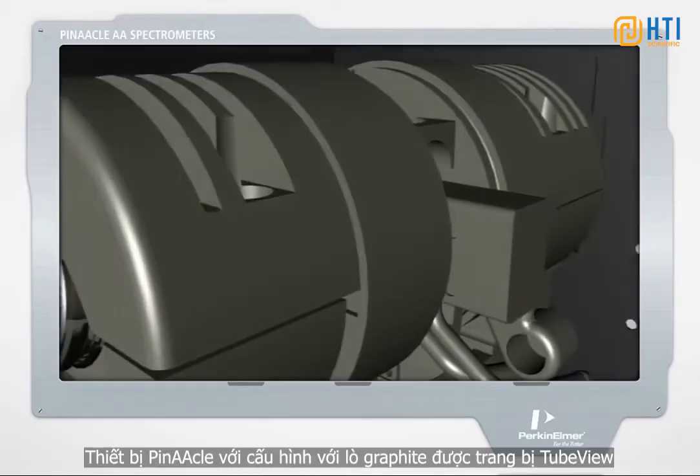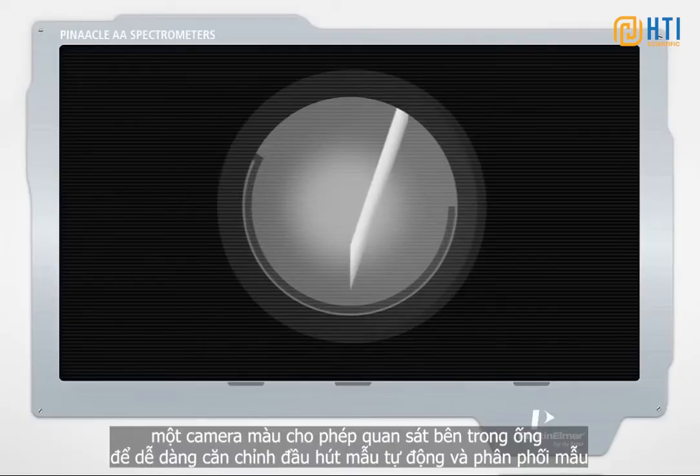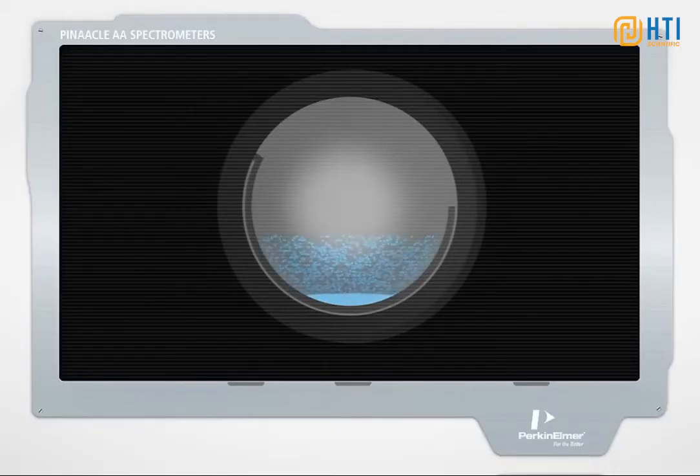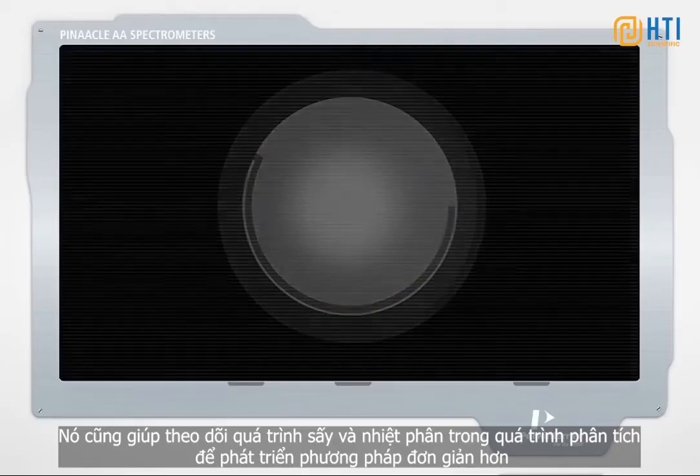Pinnacle instruments are configured with a graphite furnace equipped with TubeView, a color furnace camera that allows you to view inside the tube for easy auto-sampler tip alignment and sample dispensing, and to monitor drying and pyrolysis during analysis for simpler method development.